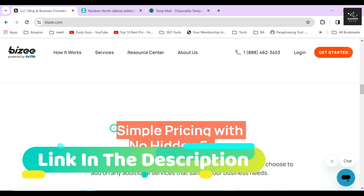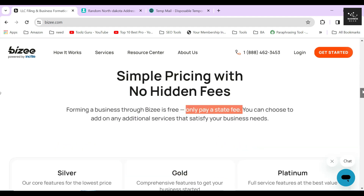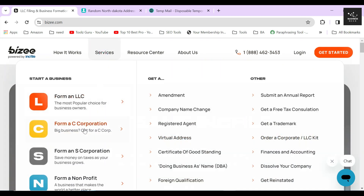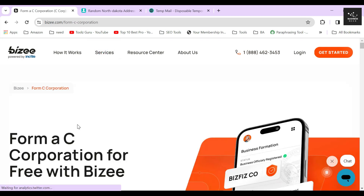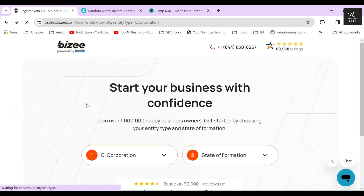After clicking the link in the description below, you will land on their website. Hover your mouse icon on the service section and then click on the Form a C-corporation button. After that, click on the Start Now button and from here the formation process begins.